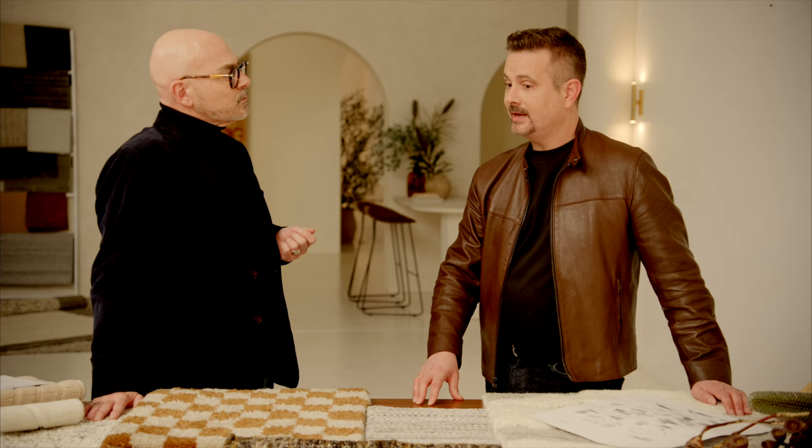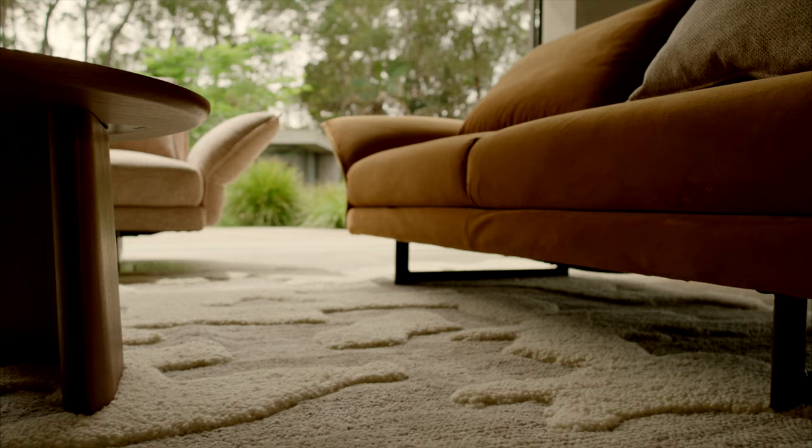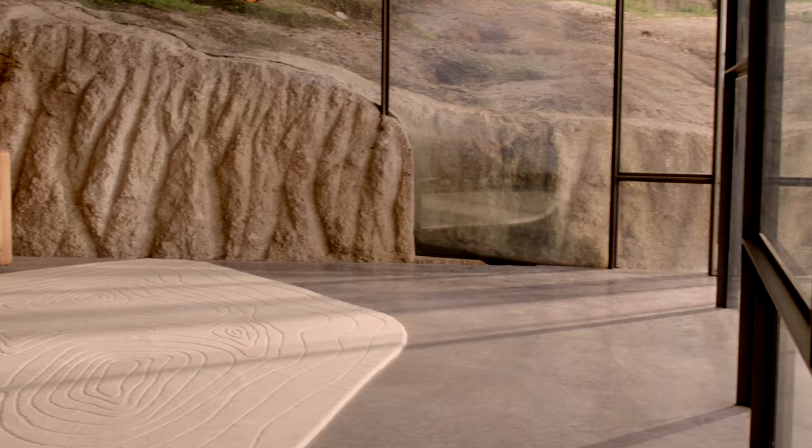Sebastian, I find people are often concerned about what size of rug they should choose — what would your advice be? I would say essentially the bigger the better. You really want your furniture to sit on the rug, or at least the front legs. A small rug always looks a little bit mean and unfinished. Agreed — you and I are on the same page. If in doubt, oversize.